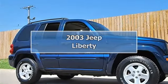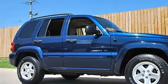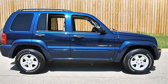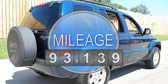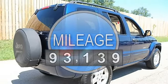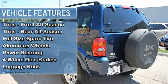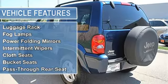2003 Jeep Liberty Sport Utility. This vehicle features the following equipment: automatic transmission, 5-speed, 3.7L engine, four-wheel drive, power sunroof, four-wheel drive, front all-season tires, rear all-season tires, full-size spare tire, aluminum wheels, power steering.